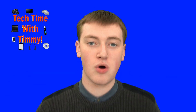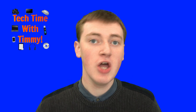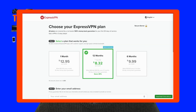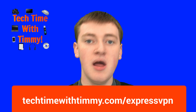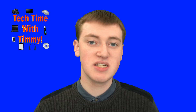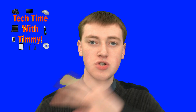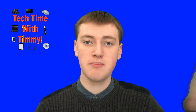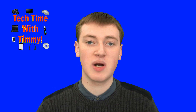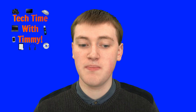If you want to be even more private so that your ISP and workplace can't see what you're doing, you can use a VPN. Timmy recommends ExpressVPN. If you want to learn more, you can go to techtimewithtimi.com/expressvpn. Essentially what that does is send encrypted data from your computer to the VPN server, and then the VPN server will privately browse for you so your ISP and everyone can't see what you're doing. So if you want to be more private, you can use ExpressVPN or any other VPN.